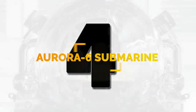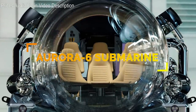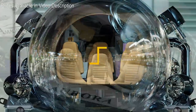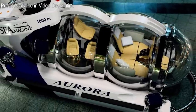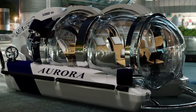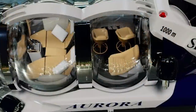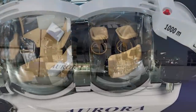Number 4. Designed by Seamagine Hydrospace Corporation, the Aurora 6 submarine offers an excellent underwater field of view and a spacious environment for up to five passengers and a pilot. For a better view, the guest lounge has room for three people and swivel seats so the occupants can look out both sides of the submarine.